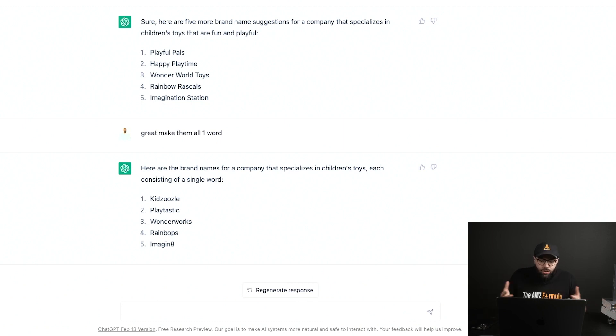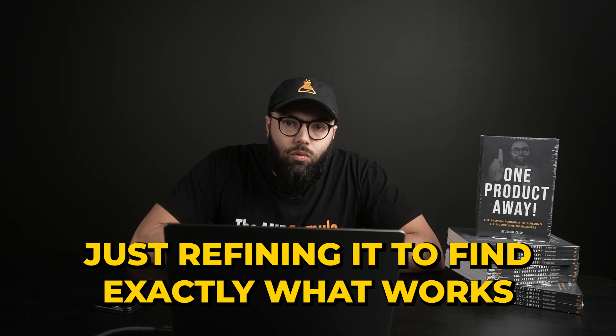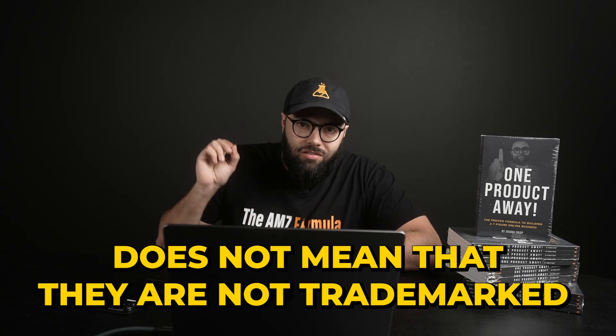Kidzoozle, Playtastic, Wonderworks, Rainpops, Imaginate — so on and so forth. You can literally go down this rabbit hole of refining to find exactly what works. Just because they're finding these names does not mean they are not trademarked. Once you do this, you definitely wanna run them through a company to make sure they are not trademarked, so that you can launch them.